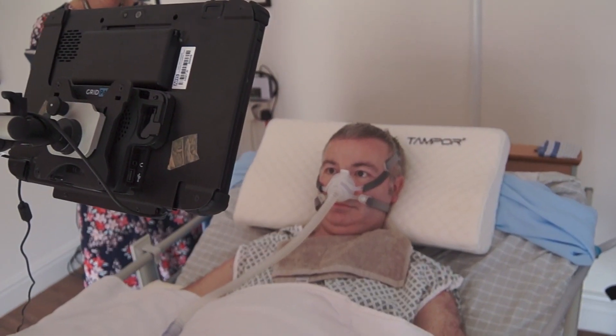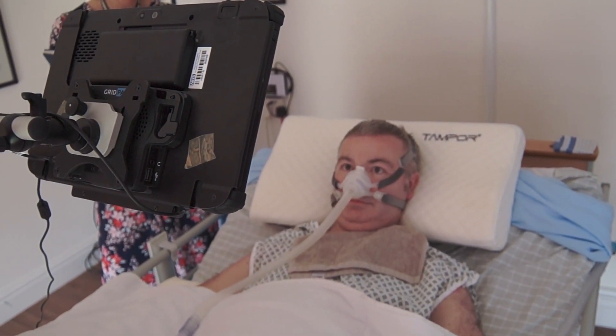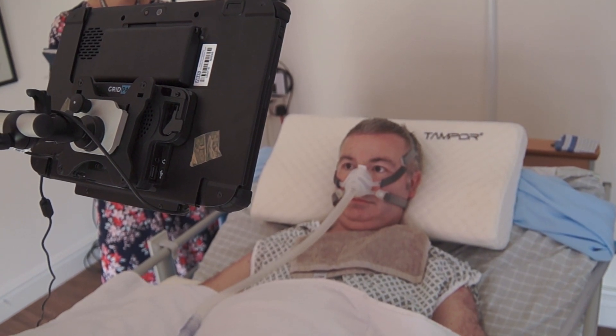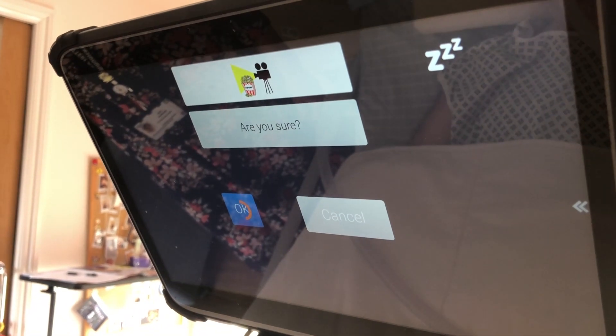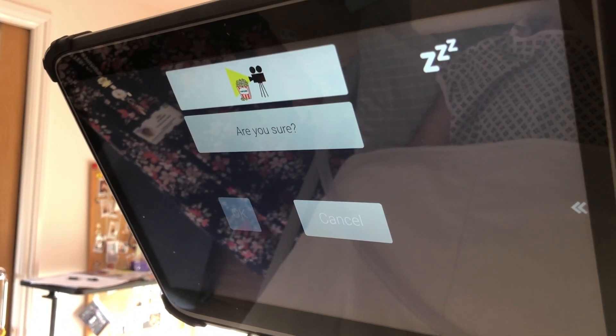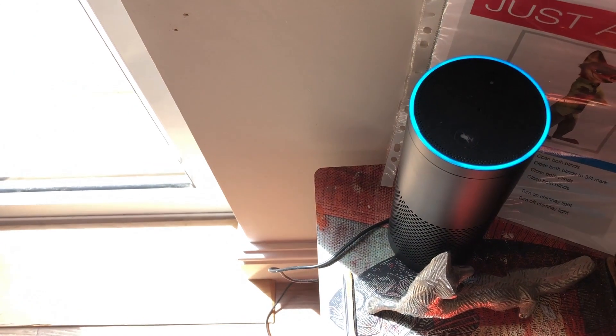He had also independently explored other functions on the device, including storing phrases to instruct his smart home control devices to perform several functions. For example, one stored phrase will activate Alexa and the output voice will lower the blinds.